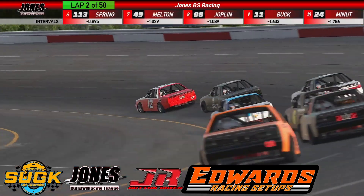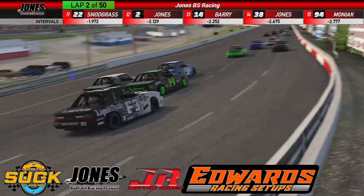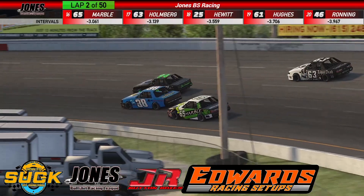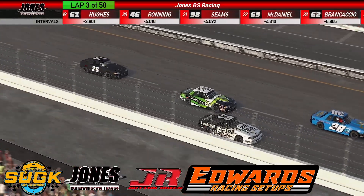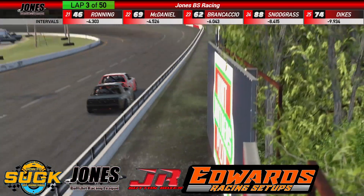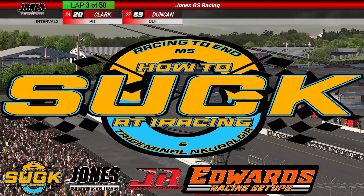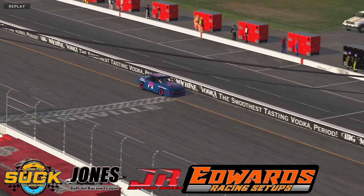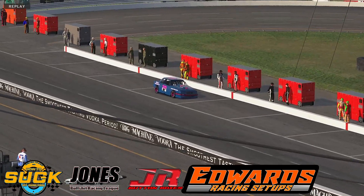Lap one — no issues, but a lot of moving going on in the back, including a three-wide battle. Adam Clark has had a problem — he has already gone to pit road, no caution. Andrew Thornton just set the fastest lap so far. Coming out of turn four, looks like Adam had technical issues — something definitely broke on that car. Hopefully he'll make it back out.